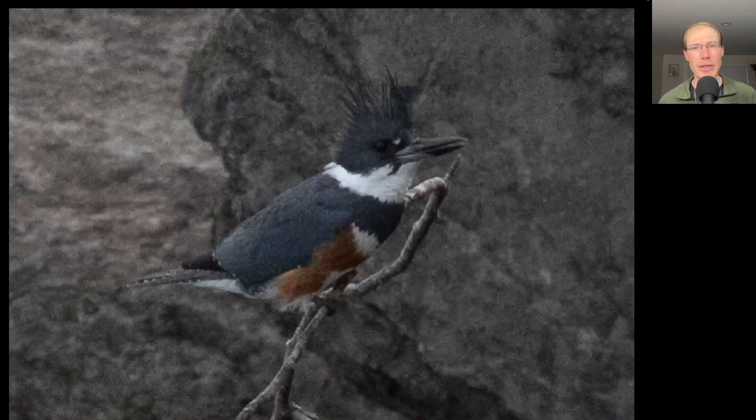Here's a belted kingfisher that flew in and perched, and we know it's a female because of the brown markings to the underside.